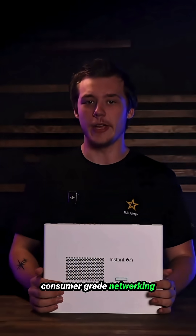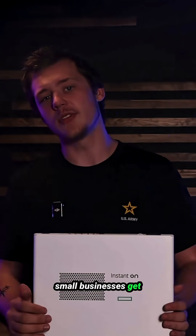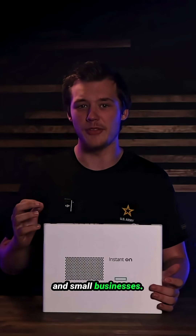If you're running a business on consumer-grade networking gear, you're basically leaving your front door wide open with a 'please rob me' sign. I'm Sean, and after years of watching small businesses get hammered by cyber threats and network outages, I finally found something that bridges the gap between enterprise security and small business budgets.